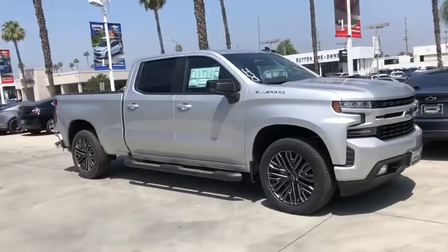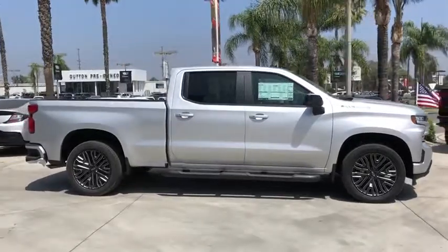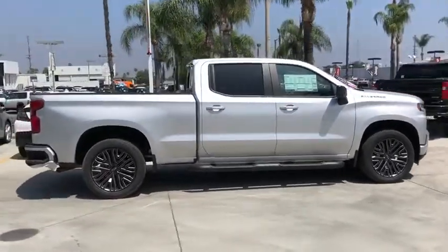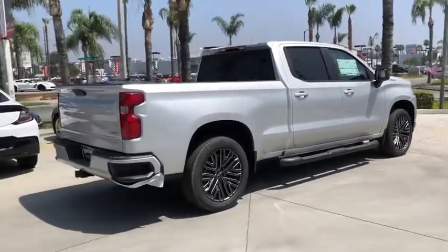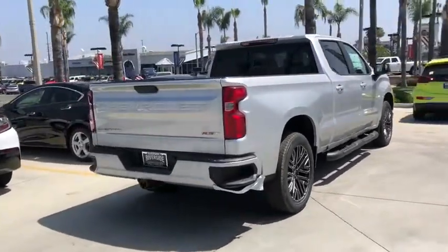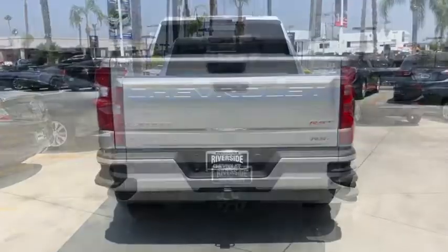Take a ride in the 2019 Chevrolet Silverado 1500. The Chevy Silverado 1500 is the perfect combination of functionality, reliability, and technology. The impressive interior is simply another reason that the Chevy Silverado is a top choice among truck buyers.